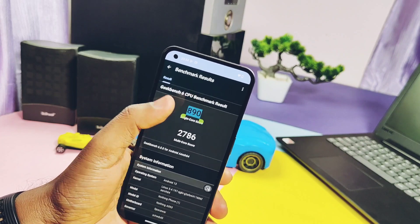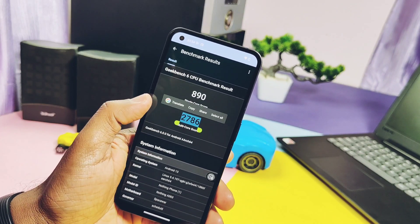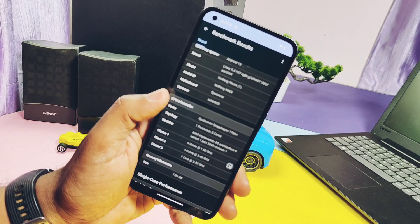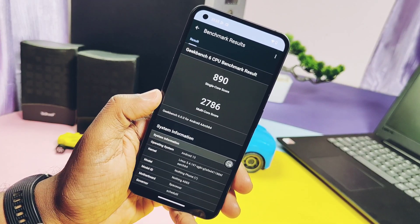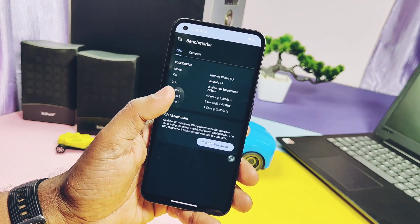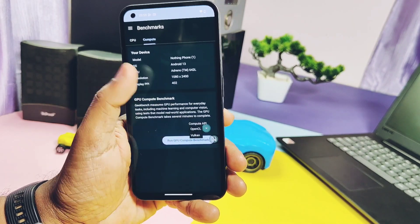I ran the Geekbench CPU performance test and got scores of 890 and 2786 for single-core and multi-core respectively. In the older NothingOS 1.5.2 build, the scores were 829 and 2683, which is slightly lower than the current build results.